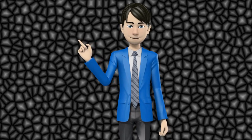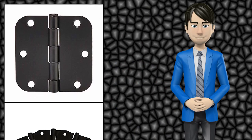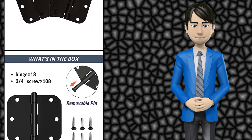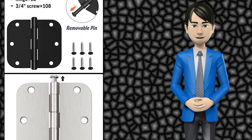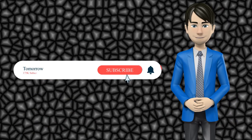Hi guys! In this video I will talk about amazing top 10 door hinges. I hope this video will help you to make the right decision. If so, give me a like and subscribe to my channel. Also turn notifications on to receive amazing top 10 products videos.